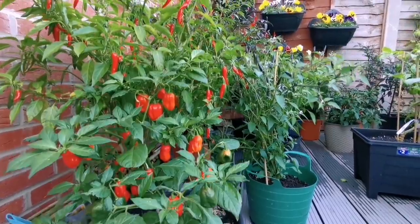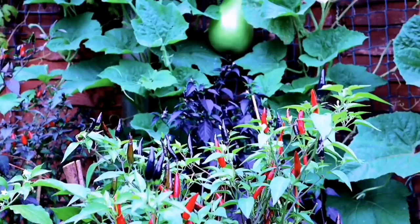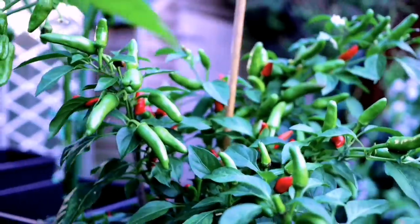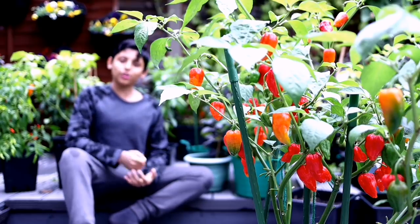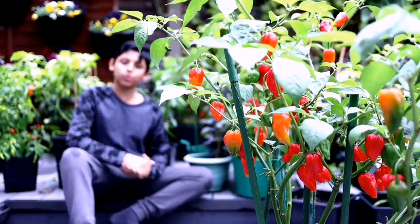We are in the month of October and it's the fall season. The weather is gloomy and windy, and it's time to harvest all our chillies from our chilli garden and all our Bangladeshi vegetables today. It's the 3rd of October — today is going to be our final chilli harvest of 2020.